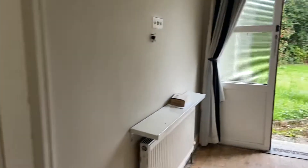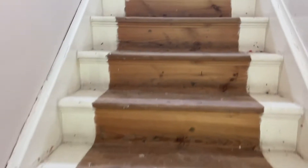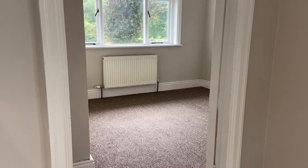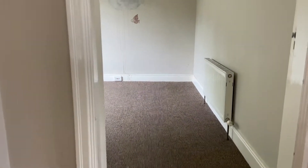Okay, let's go upstairs. As we get towards the top it breaks off to the left and the right. On the left hand side we have a double room, and in here we have our family bathroom.